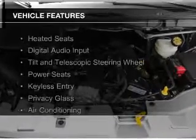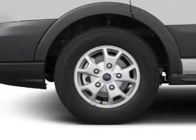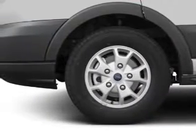The features include heated seats, digital audio input, a tilt and telescopic steering wheel, power seats, keyless entry, privacy glass, power windows, and power mirrors.